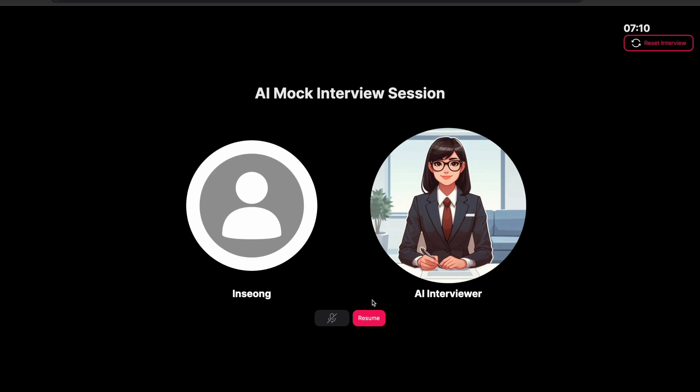There's a pause button which allows you to pause the interview, and you can resume by clicking the resume button here.